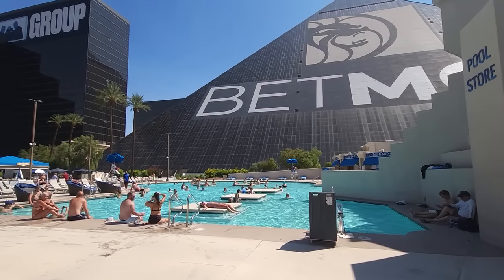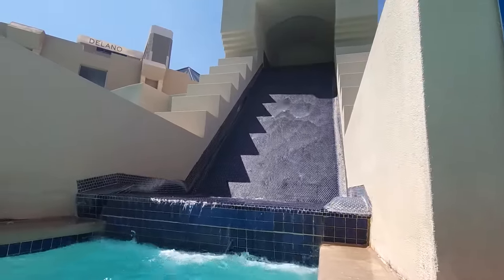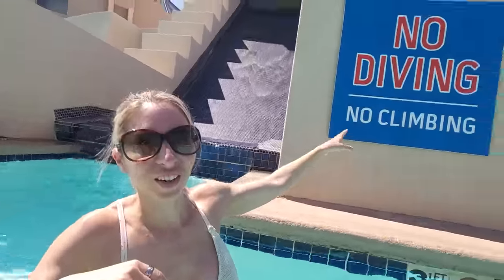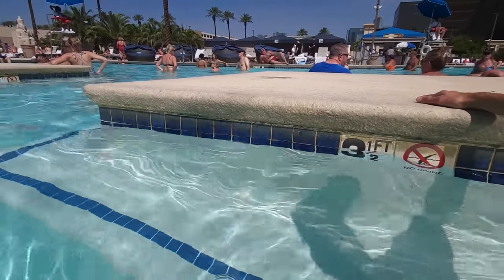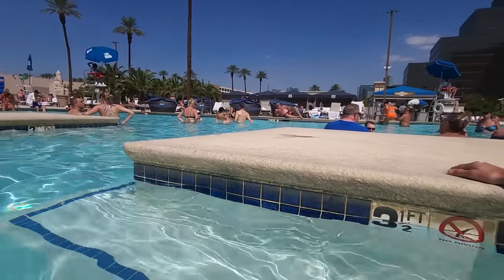I really like these little blocks in the middle of the pool that you can lay or sit on — and you can even put your drinks on them. I like that the music isn't blasting too loud right now. The view of the pyramid right behind us is really cool, and the weather is just perfect — about 93 degrees. We're almost to the end of pool season coming up on fall already, but it feels really nice.